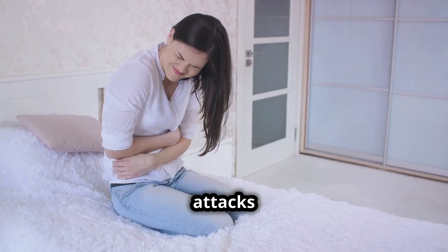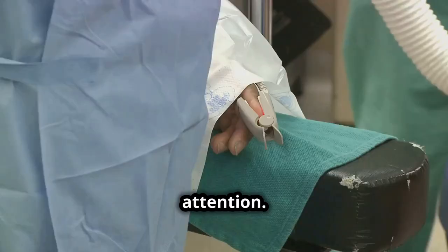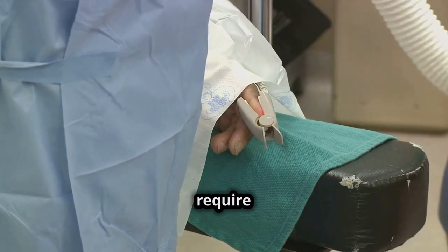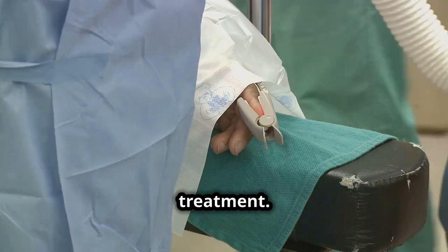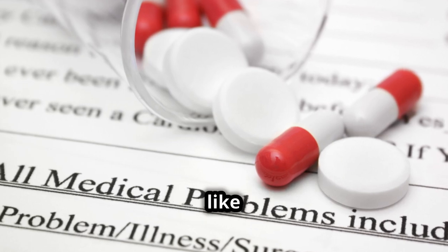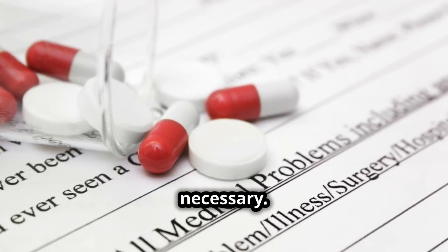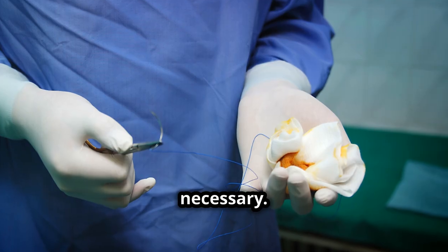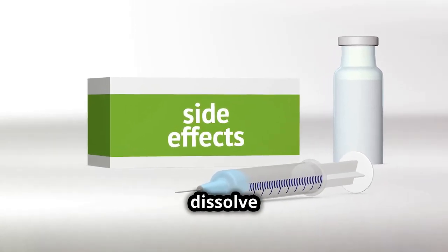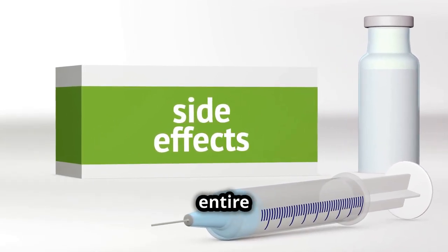These attacks often prompt individuals to seek immediate medical attention. In many cases, if gallstones cause no symptoms, they do not require treatment. However, if they lead to complications like cholecystitis, treatment becomes necessary. Options vary from medication to dissolve the stones to surgery to remove them or the entire gallbladder.